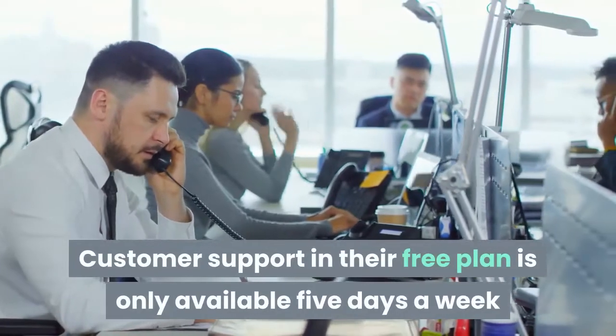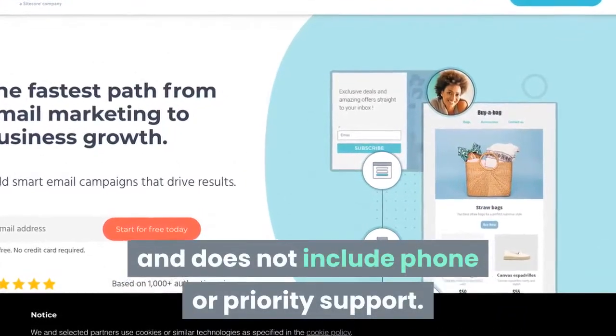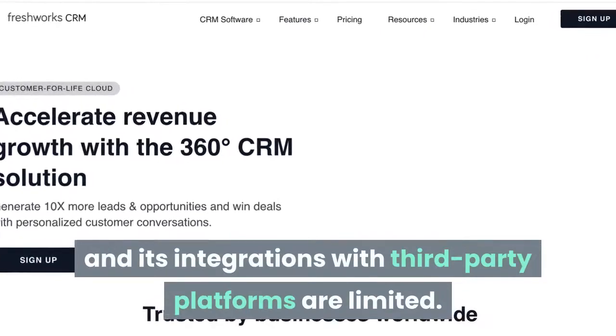Customer support on their free plan is only available five days a week and does not include phone or priority support. Also, Moosend only includes about 70 email templates, and its integrations with third-party platforms are limited.